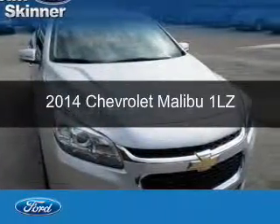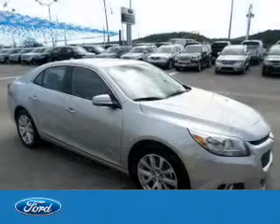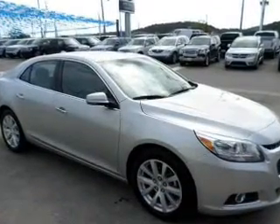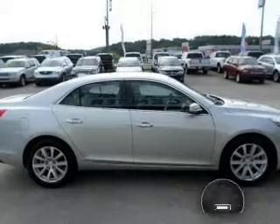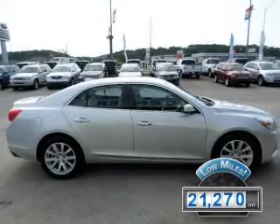This is a used 2014 Chevrolet Malibu, powered by front-wheel drive, a 2.5-liter 4-cylinder engine, and a 6-speed automatic transmission. With fewer than 25,000 miles, this vehicle has a long road ahead.